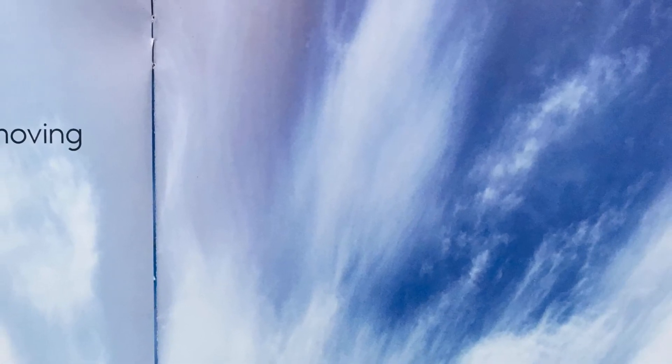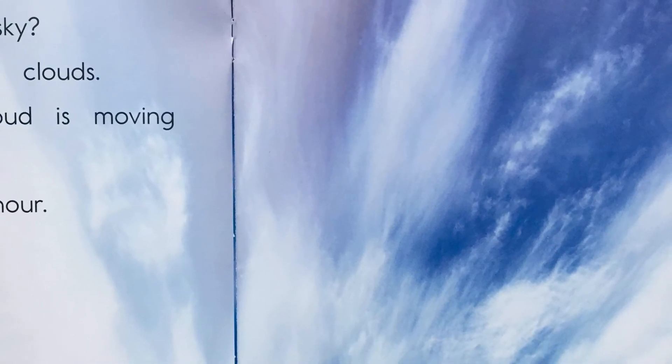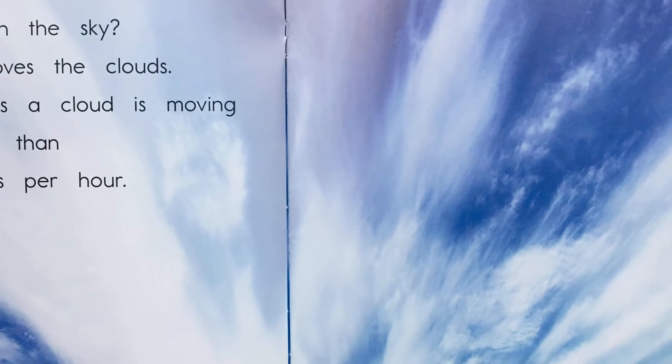Can you see clouds moving in the sky? Wind moves the clouds. Sometimes a cloud is moving at more than a hundred miles per hour.